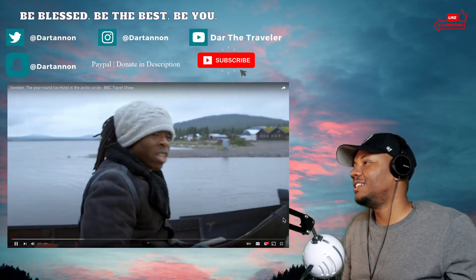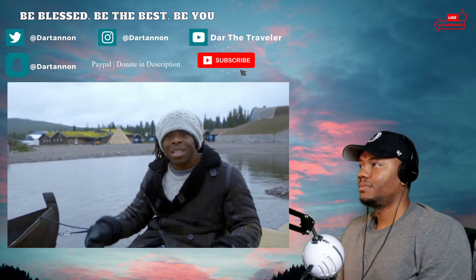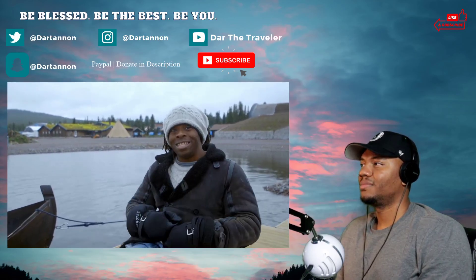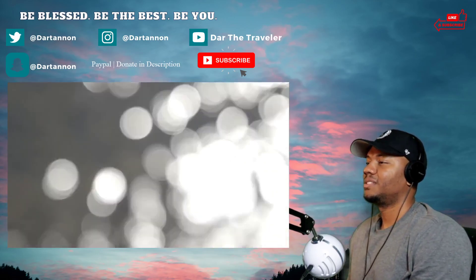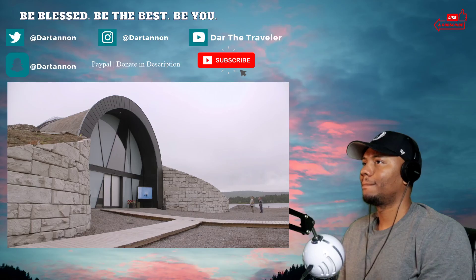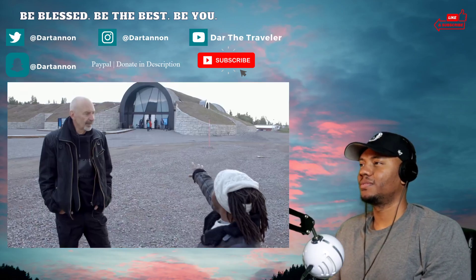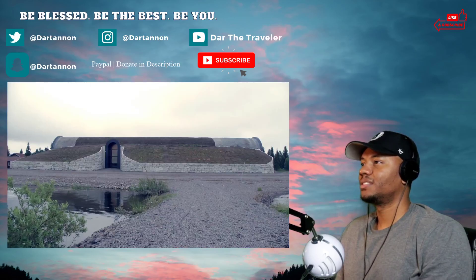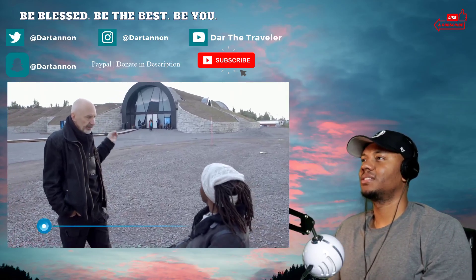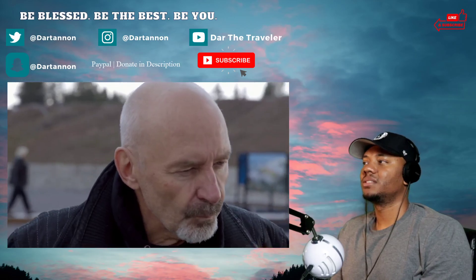Over there is where they've been building the ice hotel every winter for the last 27 years. But this year, for the first time, they've come up with a clever way of building a hotel out of ice that will stay frozen all year round, even in summer. Temperatures can reach as high as 20 degrees here in summer, so designers have developed pioneering techniques. For more than 25 years it's been a seasonal winter project, but this is their permanent hotel — Ice Hotel 365.